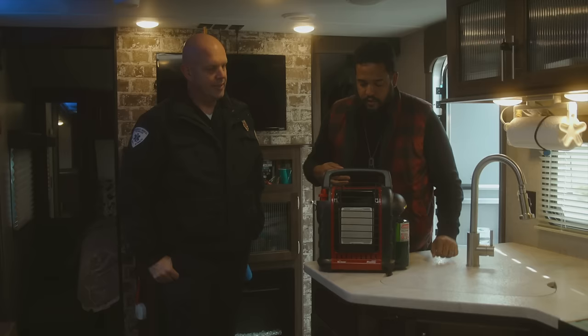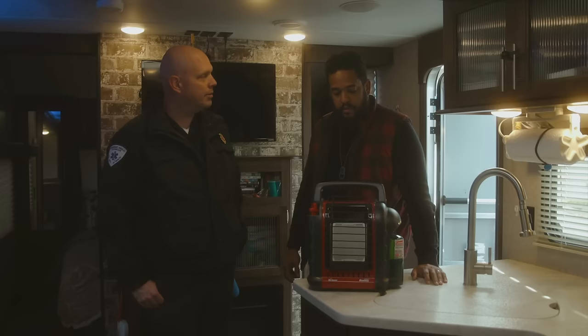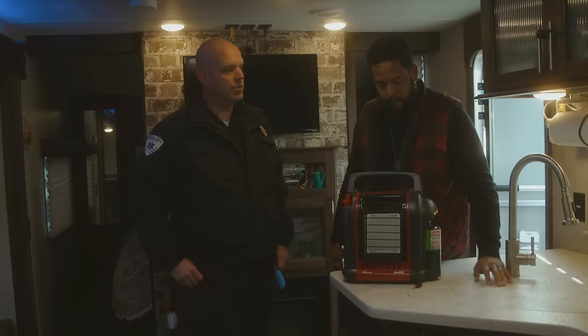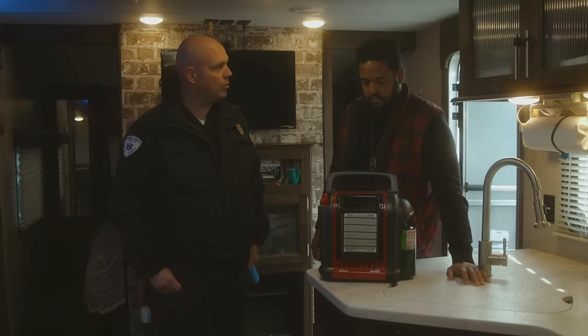So Chris, one of the things I noticed is that the instructions for these heaters are incredibly vague. Well, we typically say follow manufacturer's recommendations, but there is a little confusion. When you do use it, you want to make sure you have at least 24 inches of clearance in front of the unit, because that's where the heat is projected and we don't want to cause a fire. It does have the ability to shut itself off should it tip over, and it also has a low oxygen sensor that should shut it off as well. We're going to see how low the O2 gets before it shuts off.